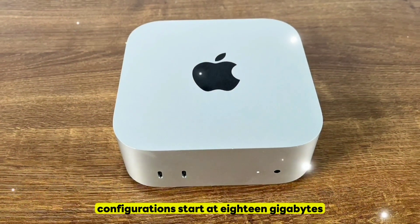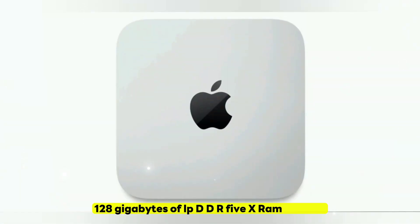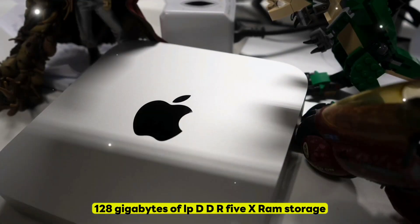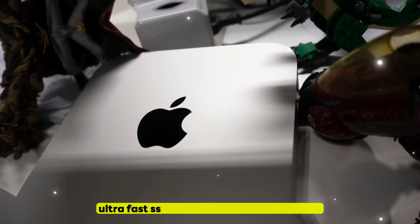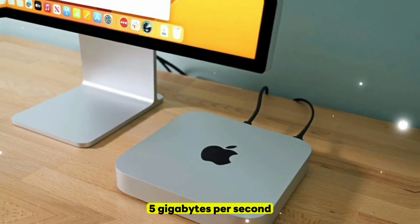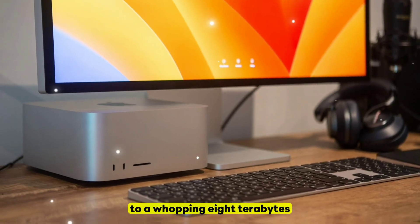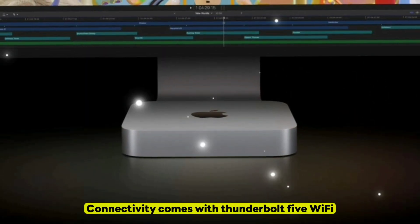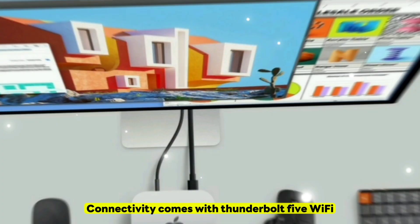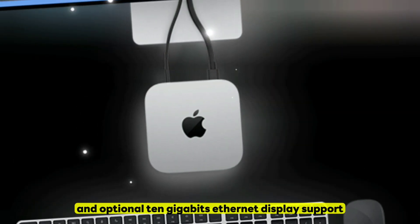Unified Memory: Configurations start at 18 gigabytes and go all the way up to a massive 128 gigabytes of LPDDR5X RAM. Storage: Ultra-fast SSDs offering speeds of up to 7.5 gigabytes per second, ranging from 512 gigabytes to a whopping 8 terabytes. Connectivity: Comes with Thunderbolt 5, Wi-Fi 7, Bluetooth 5.4, and optional 10-gigabit Ethernet.